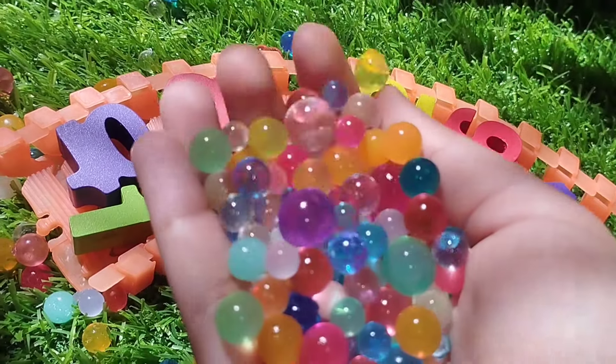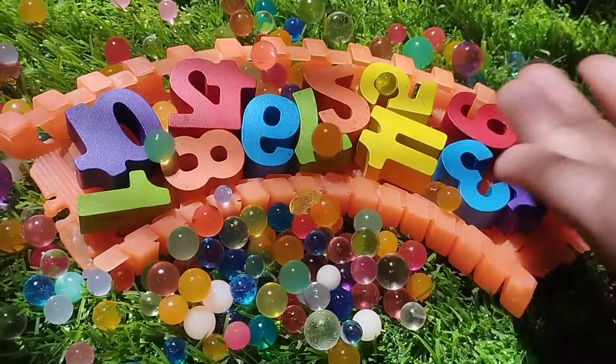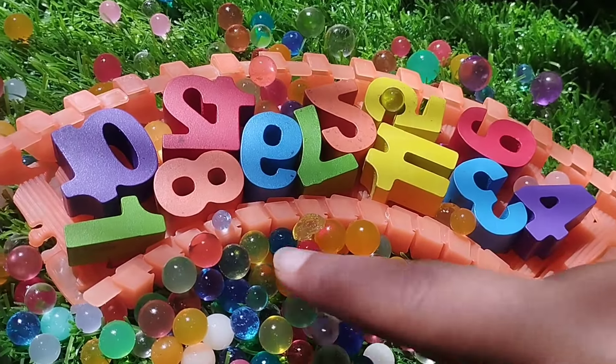Today we have wooden number blocks 1 to 12. Let's learn their names one by one. Are you ready kids? Let's try it.